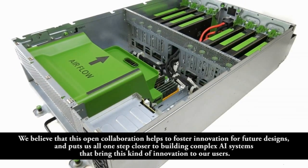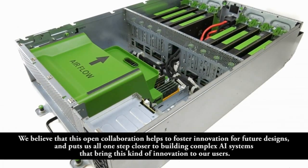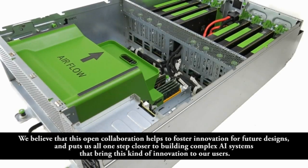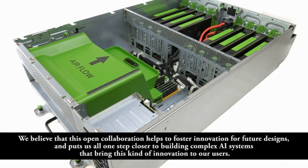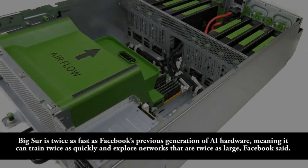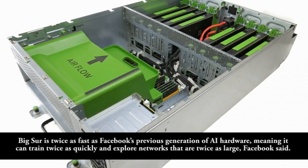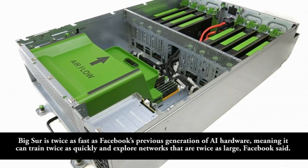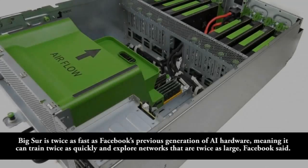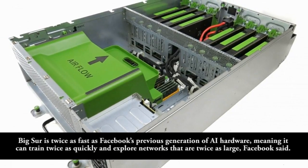"We believe that this open collaboration helps to foster innovation for future designs, and puts us all one step closer to building complex AI systems that bring this kind of innovation to our users." Big Sur is twice as fast as Facebook's previous generation of AI hardware, meaning it can train twice as quickly and explore networks that are twice as large, Facebook said.